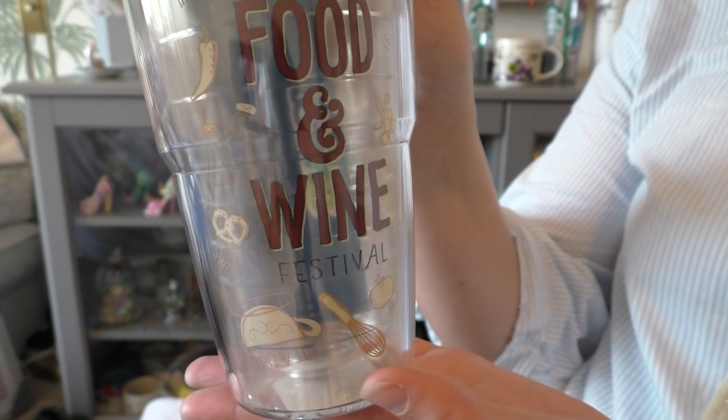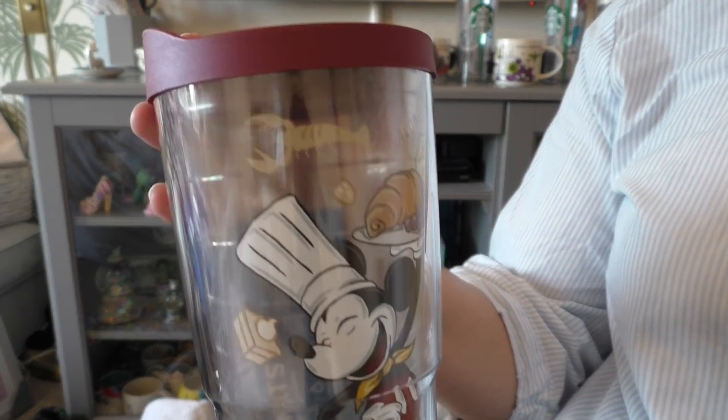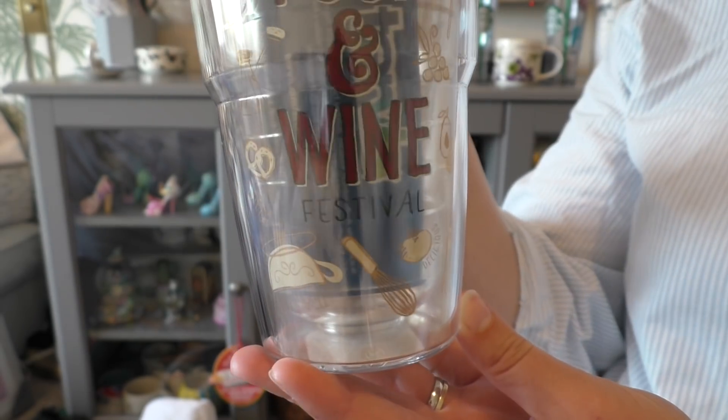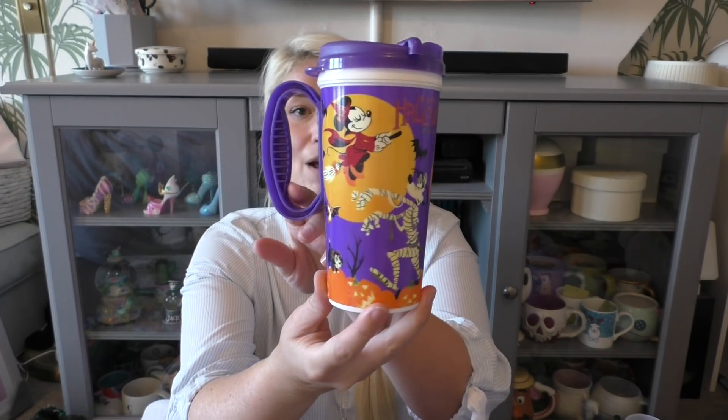This cup is from the Epcot International Food and Wine Festival — it says 2018, and I got it because it's massive and we like big iced coffees on the way to work. It also commemorates the fact that we were there during the 2018 Food and Wine Festival. These cups alternate between having a handle or not — they also had neon pink this time, which is new, and a special Halloween mug for Mickey's Not So Scary Halloween Party which was really in demand.